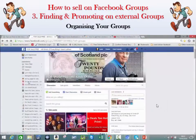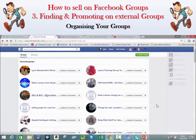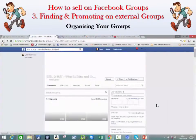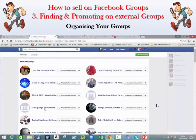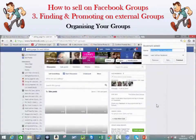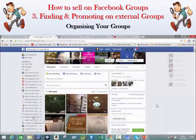Then go to your next group — for example, Selling by West Lothian — bookmark it and add it to the same folder. Now you have two saved there. If you've already got lots of groups added, this will be time-consuming, but if you're starting from scratch, bookmark each group as you add them. You can create multiple folders, such as business groups, and access them easily from the bookmarks bar at the top.